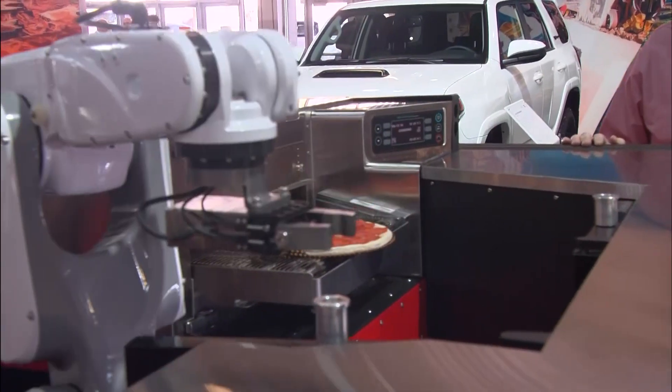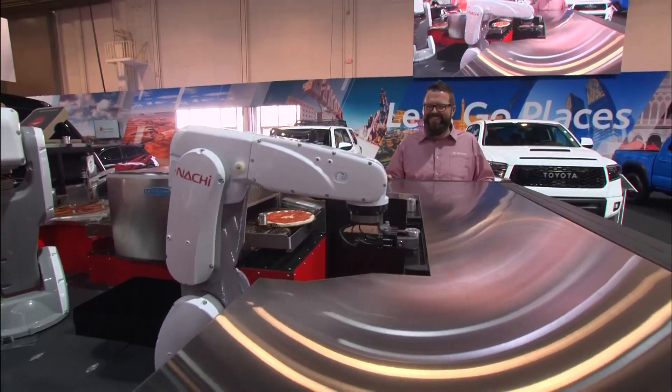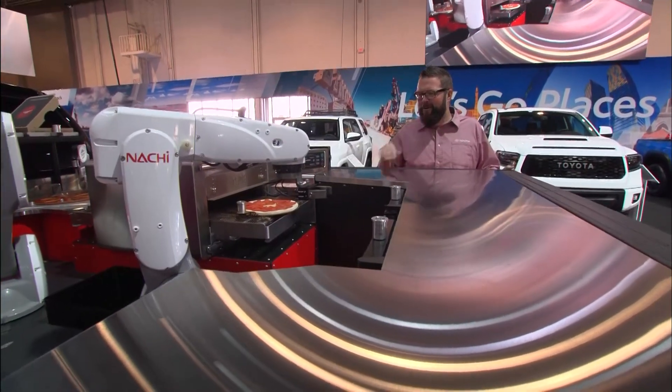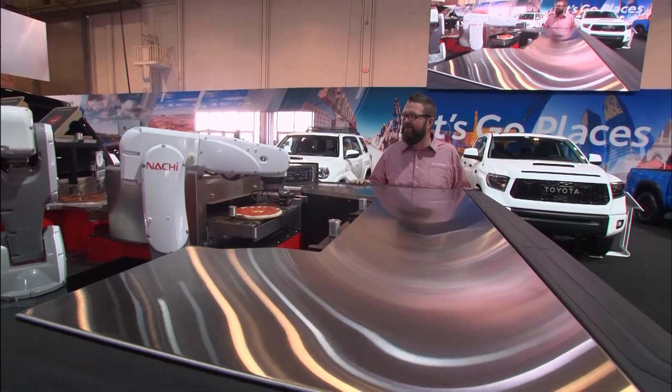Oh my goodness. And unlike my kids it's going to close the fridge door — this is great. Oven's firing up and here we go. And just like that, here it is into the oven.